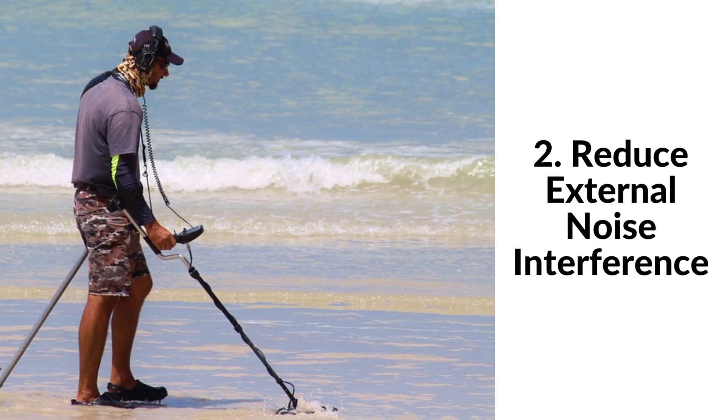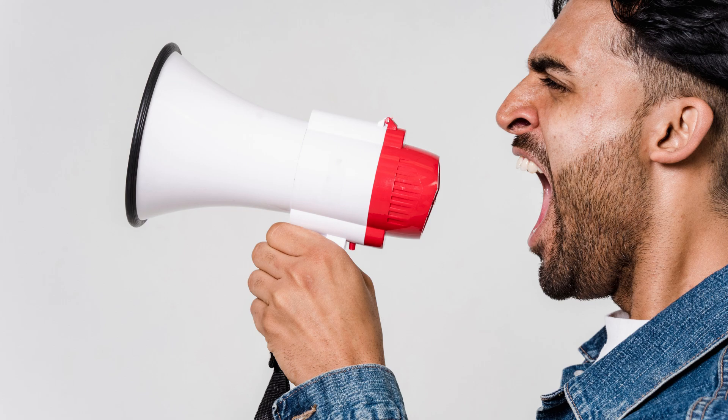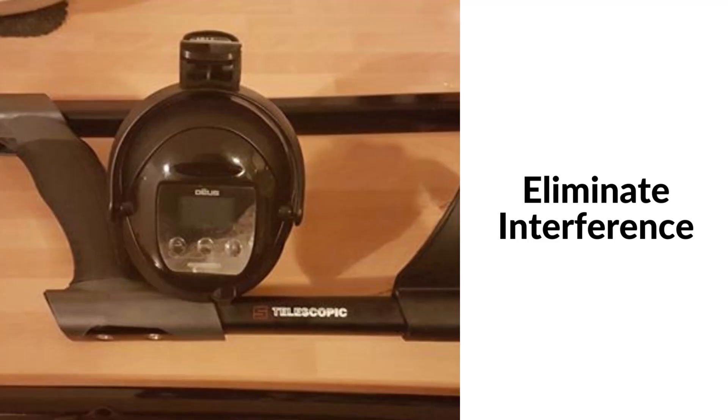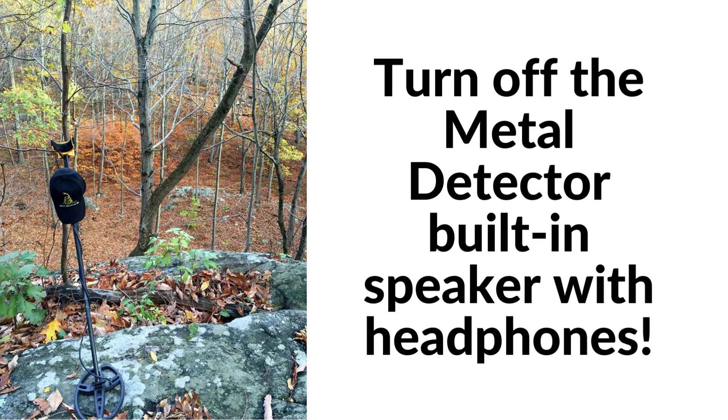The second reason is to reduce external noise interference. The world is a noisy place — from cars driving by to people talking, it can be hard to hear those signals coming through your metal detector. Not only do headphones allow you to hear faint or deep signals better, but they also reduce external noise interference. It's not just about noise from the outside world; it's also about the noise coming from your metal detector itself. Many metal detectors have a built-in speaker that can be quite loud. By using headphones, you can turn off the speaker and focus solely on the signals coming through the headphones, allowing you to fine-tune your search and hone in on signals you might have missed before.